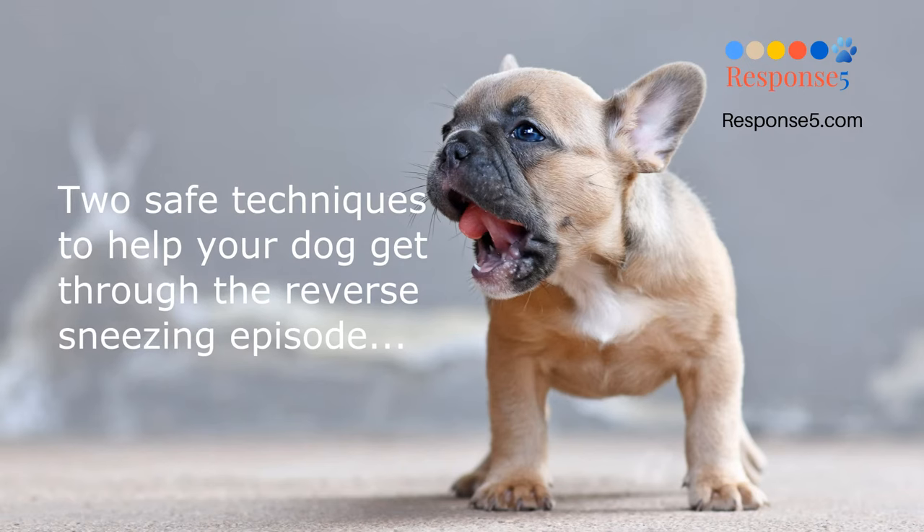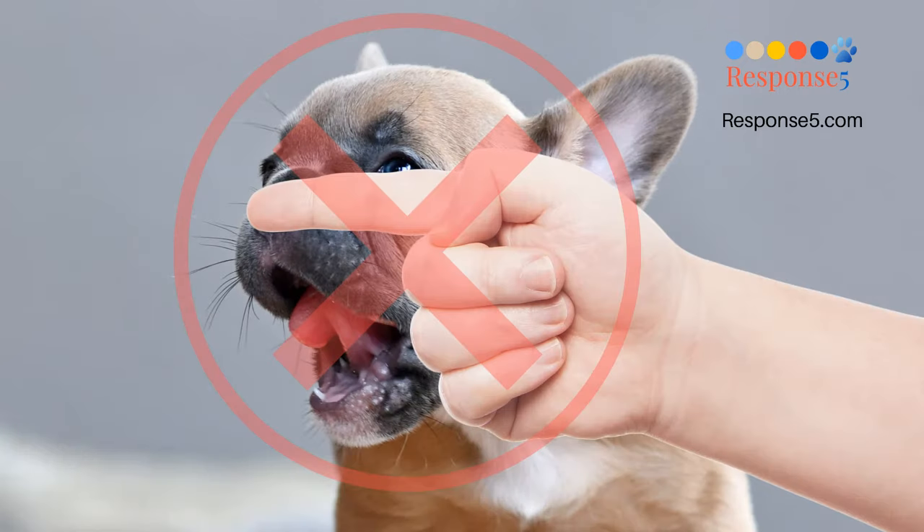There are a couple of safe techniques you can experiment with to help your dog get through the reverse sneezing episode more quickly. Please be aware that plugging their nostrils and forcing them to breathe through their mouth is not considered to be a safe technique. Please don't use this method.